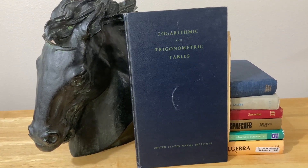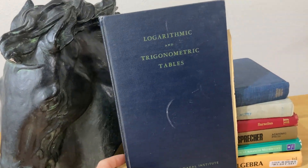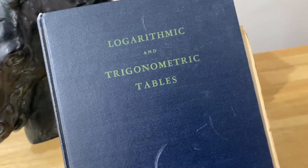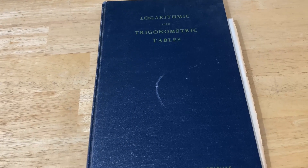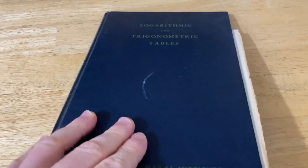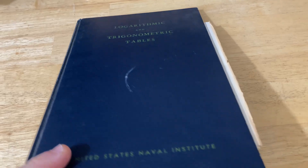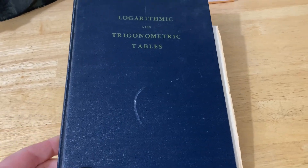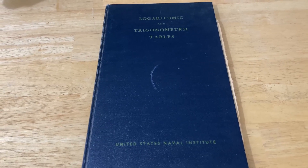One of the really cool things about getting math books is that you never know what you're going to find inside. Sometimes you find signatures, sometimes you find notes. In this case I found something super hardcore. So this book is called Logarithmic and Trigonometric Tables and it says United States Naval Institute. I actually found an exam in this book.